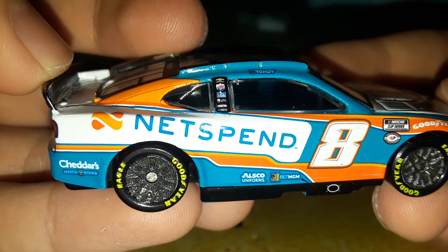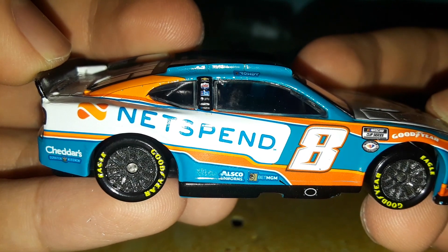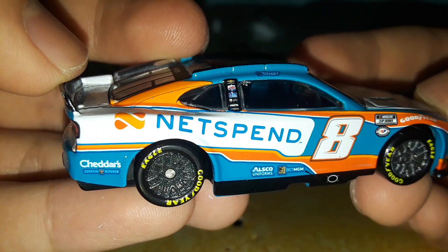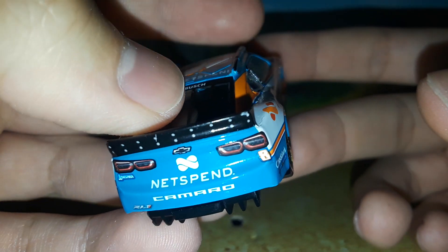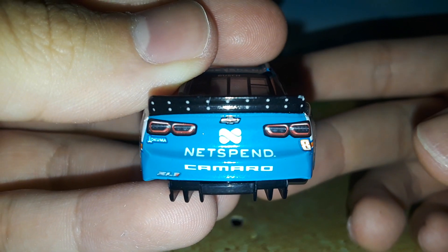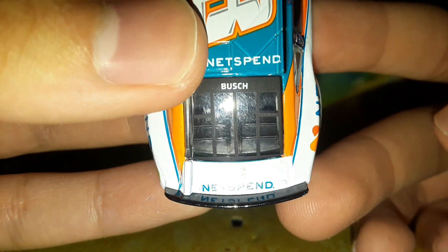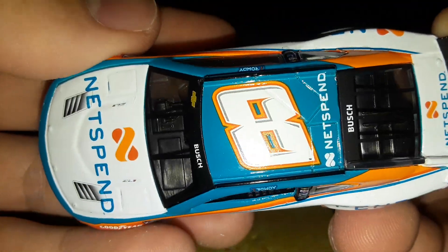You have OSCO Uniforms, BetMGM, and the big slanted Net Spend logo on the side to fit the new number placement with the number eight. You've got Cheddar's Scratch Kitchen on the rear quarter panel, which looks pretty cool. There's a paint chip right in the corner of the spoiler. You have Chevrolet, Net Spend, Okuma, number eight, Camaro ZL1, and a giant black spoiler. Net Spend and Bush appear on the roof as well.